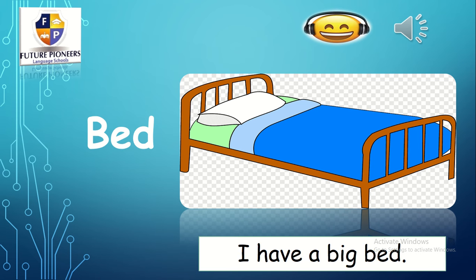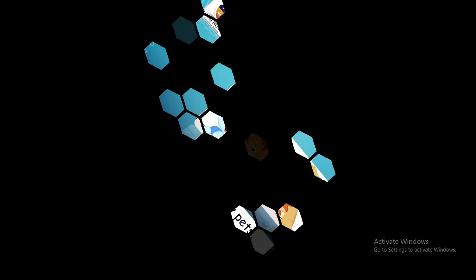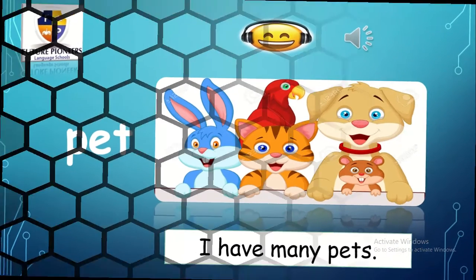Let's move to the next one. What is this? P — eh — pet. Pet. I have many pets.